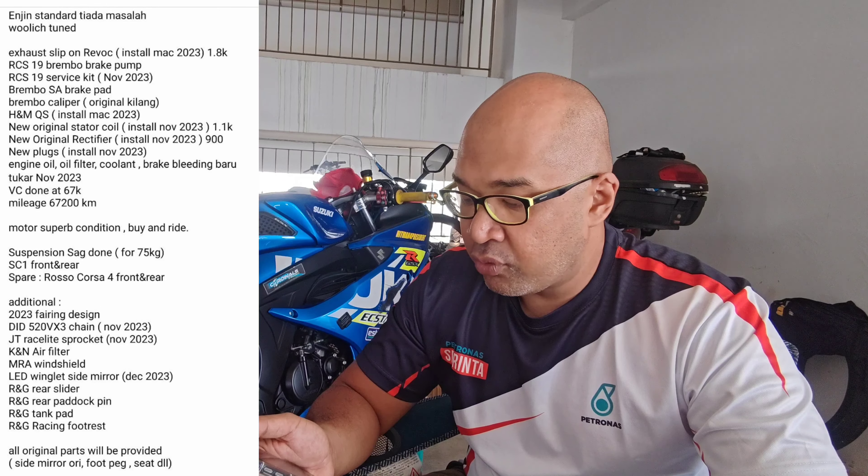The tires are Super Corsa 1 front and rear. This is the best part — I also get a spare set of tires, which is the Rosso Corsa 4 front and rear. I wasn't really sure about buying this bike at first, but when I read everything I'm getting including the spare set of tires — the Rosso Corsa 4 will cost you at least 1,000 to 1,400 ringgit — it's a steal.